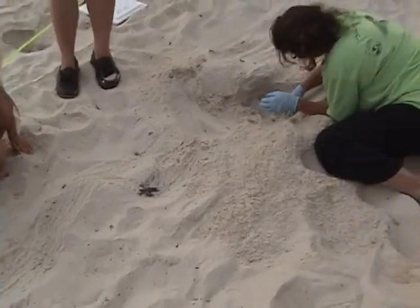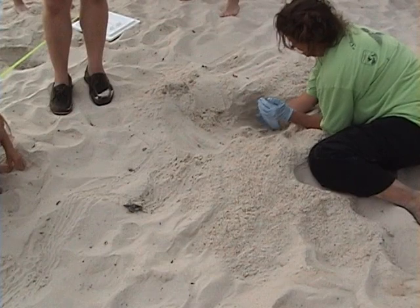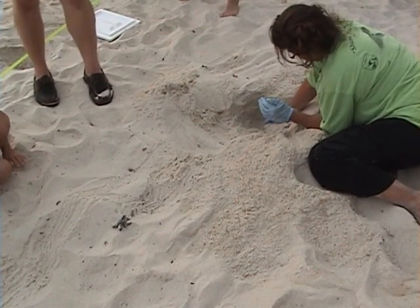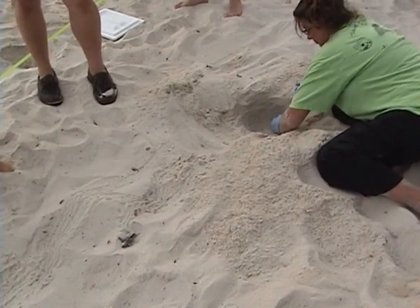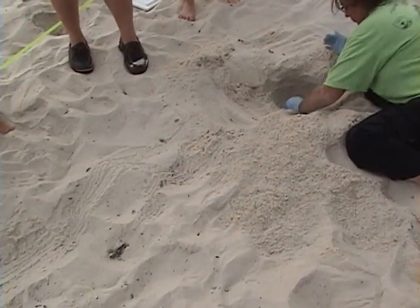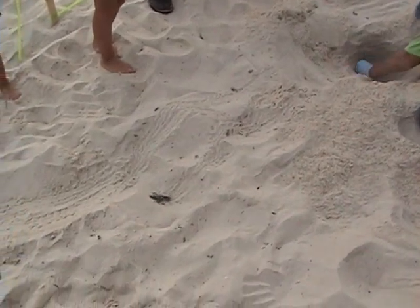We're going to take a look at the first hatchling after it had been found initially by a tourist. We wanted the babies to stretch their legs prior to placing them in the crate, so they were allowed to walk a short distance in the Alabama sand. Hopefully, imprinting was done while in the nest or during this walk, and the survivors will return to our beaches one day for nesting.